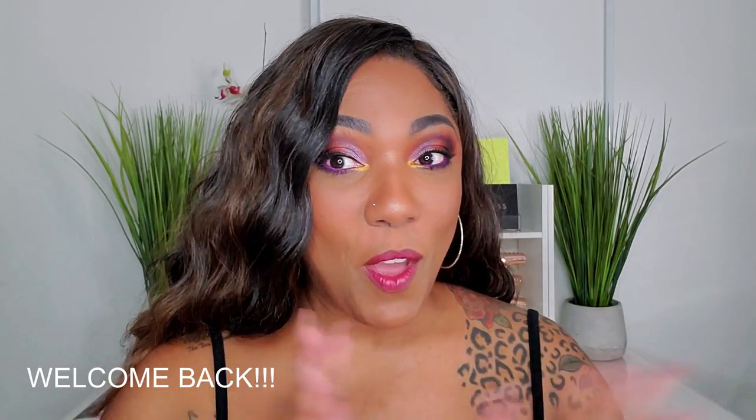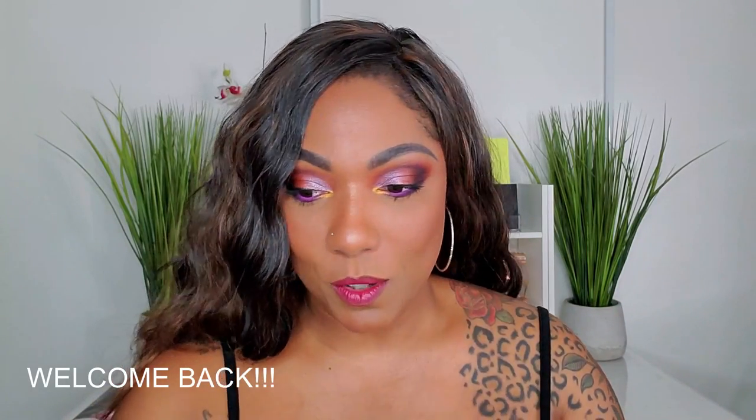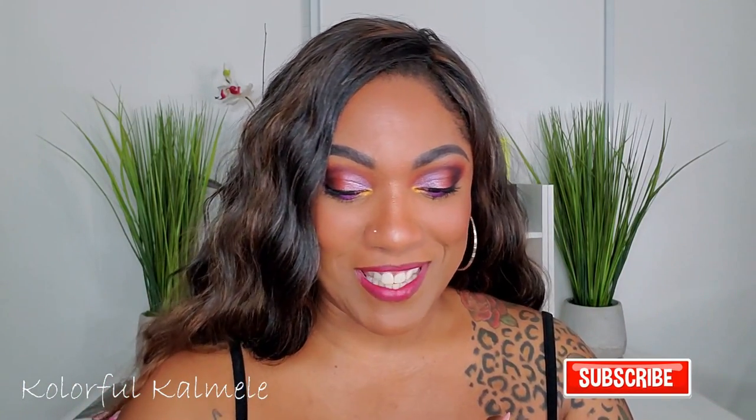Hi guys, welcome back! It's time for me to do a quick run through of the items that I chose for my shop my stash over the past month. I haven't done one in a while, and the only thing keeping me sane is that I've purchased a few things here and there that I got to play with and mix in with my shop my stash stuff.